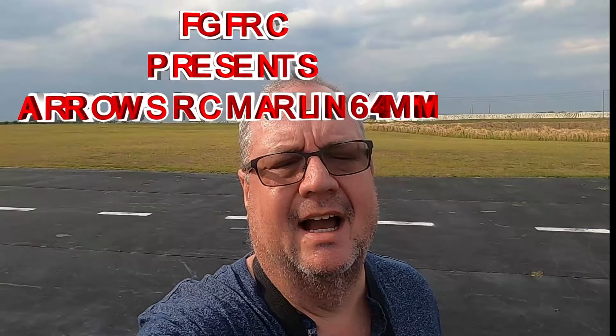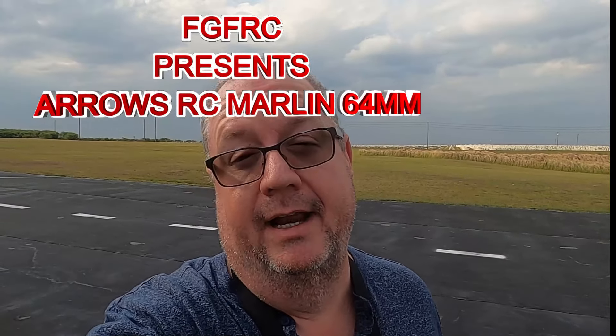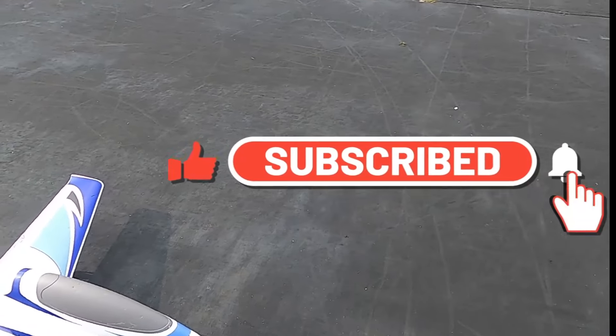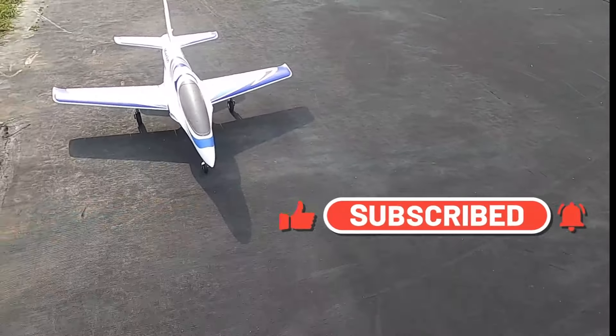Hey folks, this is Bat Guy Flies RC coming to you from the Aeros. I'm flying an Aeros plane coming to you from the Aeron Park Aeros Modellers Club. I'm going to take up the Aeros RC Marlin 64, 64 millimeter, sent to me by Hobbyzone for review.